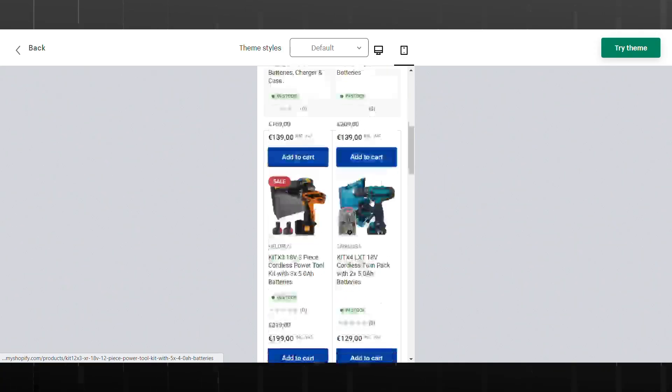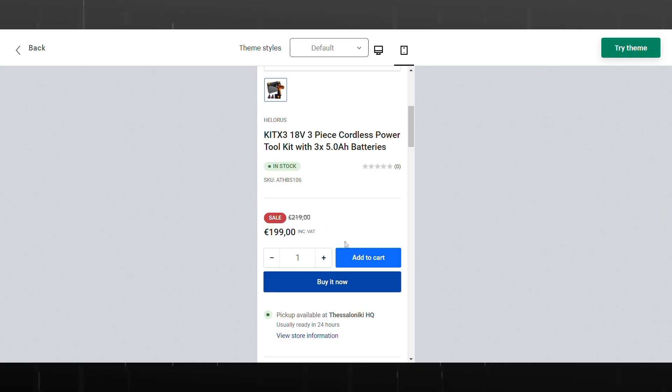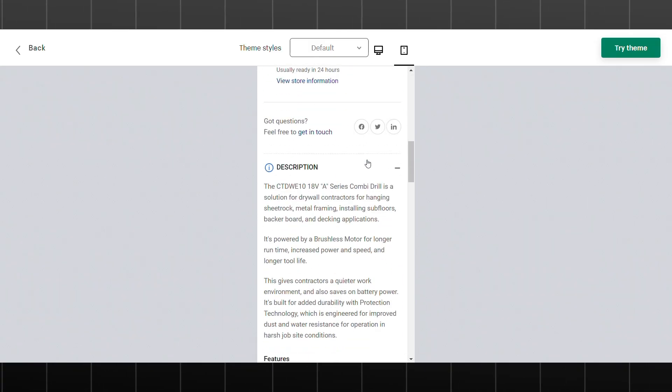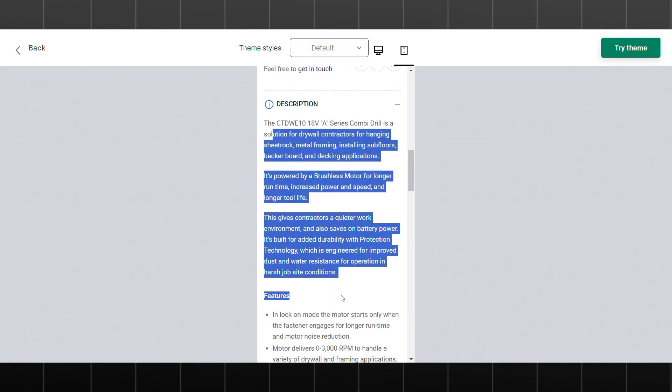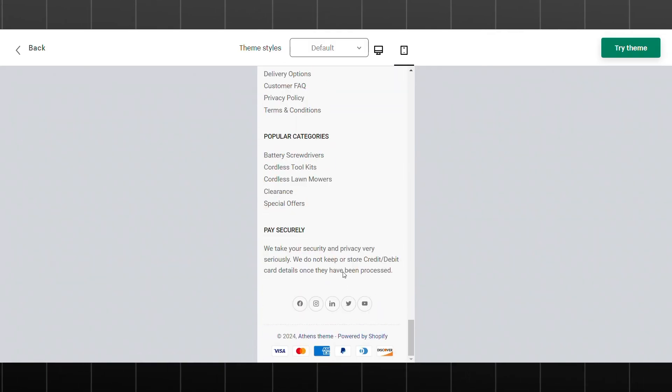Athens is also mobile-friendly, ensuring that your store looks great and functions seamlessly on all devices. Overall, Athens is a well-designed and versatile Shopify theme that is ideal for businesses seeking a classic and elegant online presence.